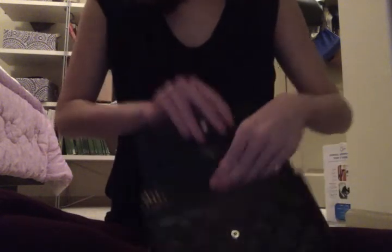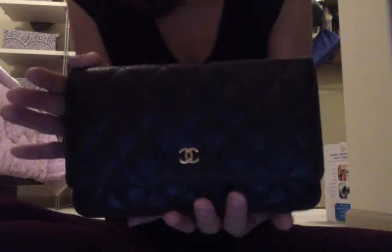It is a wallet on chain. If you do not want the chain, you can tuck it all in and it just becomes a wallet slash clutch. This wallet can definitely fit your cards — there are card slots in here along the back. There is a little zippered area so you can put your coins or any other items you want to zip in, and there is a little slot here. It definitely serves as a wallet with your card slots and zippered area for coins.